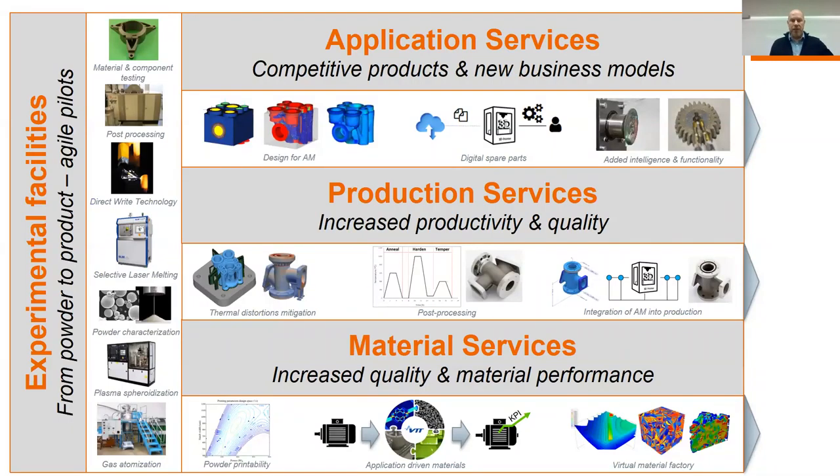A couple of words about our general activities in the field of additive manufacturing. On the left-hand side you can see our experimental facilities. What is quite unique at VTT is that we cover the whole process chain from powder to product — or even from design to performance of the component. We have a gas atomization unit in-house, various systems to modify, measure, and characterize powders. Then we can print these powders, add features by direct deposition technologies, do heat treatment, and finally testing of the component.